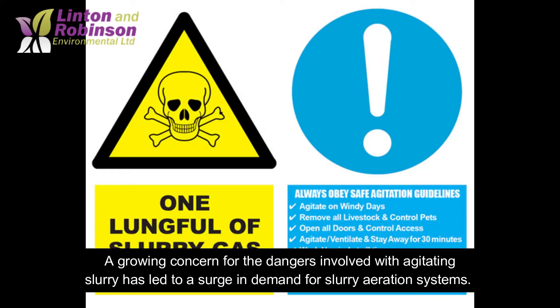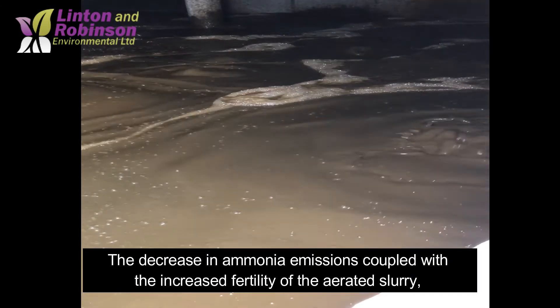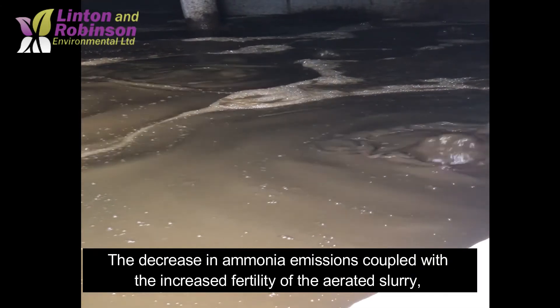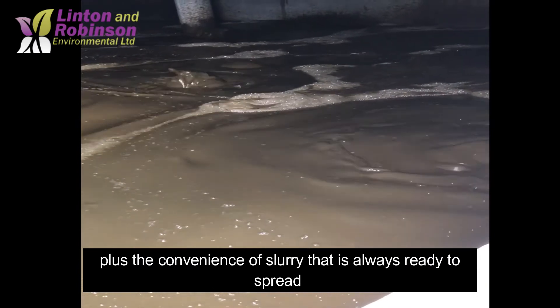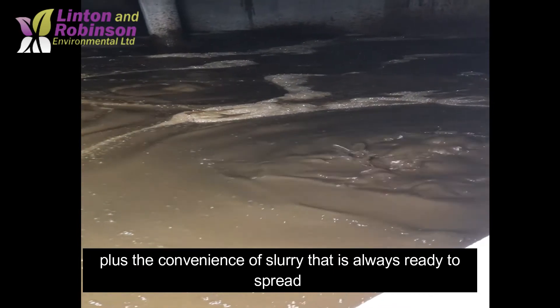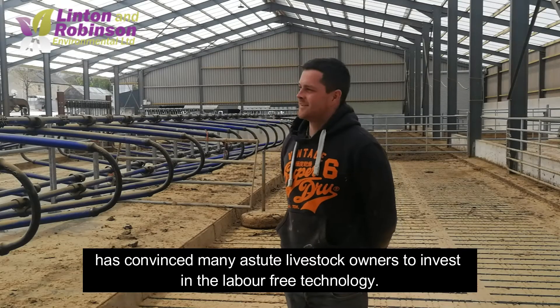A growing concern for the dangers involved with agitating slurry has led to a surge in demand for slurry aeration systems. The decrease in ammonia emissions coupled with the increased fertility of the aerated slurry, plus the convenience of slurry that is always ready to be spread, has convinced many astute livestock owners to invest in the labour-free technology.